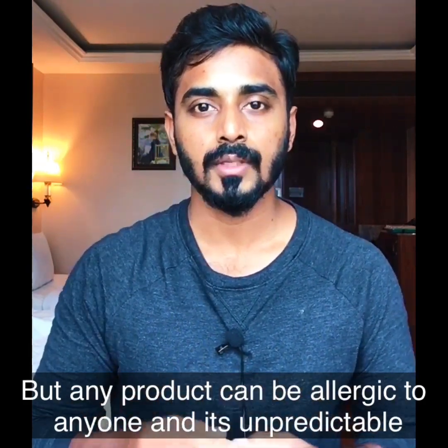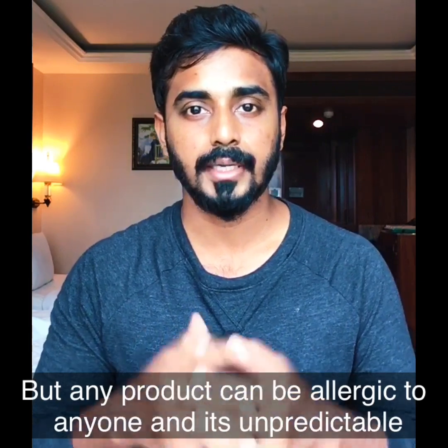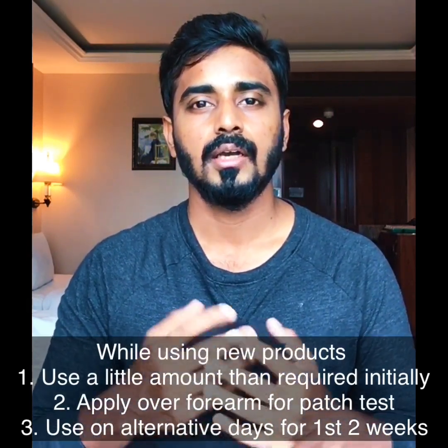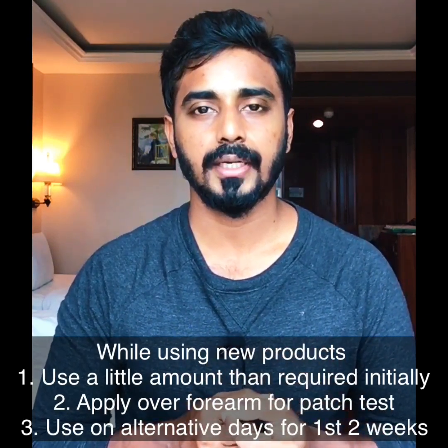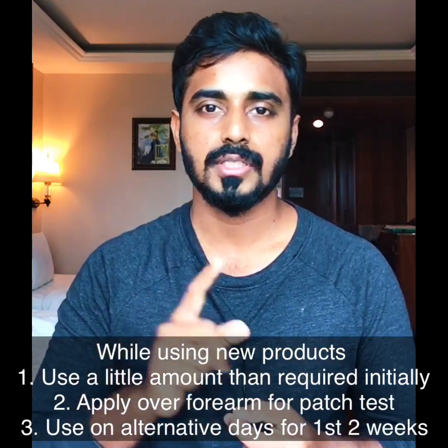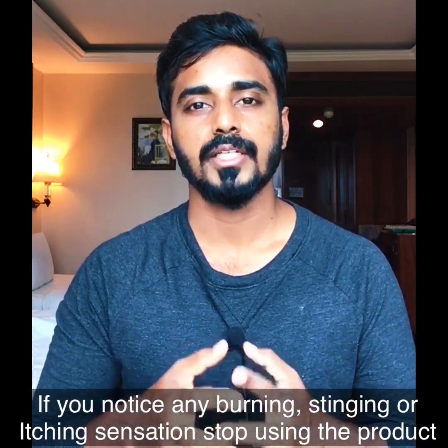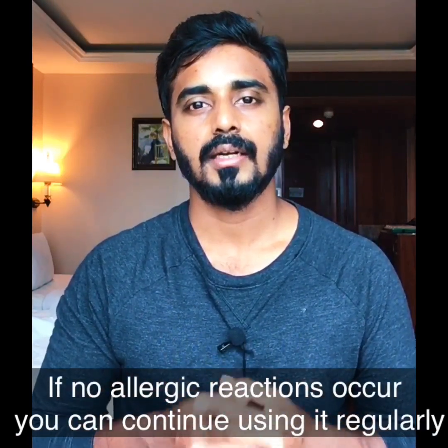But the truth is, any product can be allergic for anyone. You cannot fully predict or avoid reactions. What you can do is: on the first day, apply a small amount of the product to a small area like your face or arm. If you experience allergic reactions like burning, itching, or stinging sensation, check it out. You can use a product for 1 or 2 weeks on alternate days — if there's no reaction, you can then use it daily.